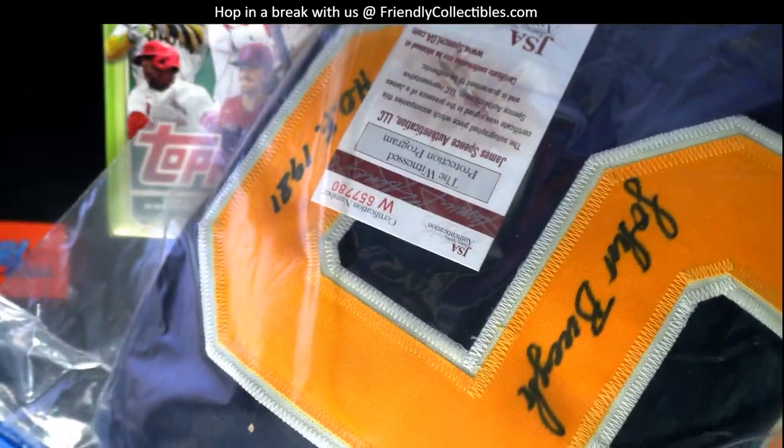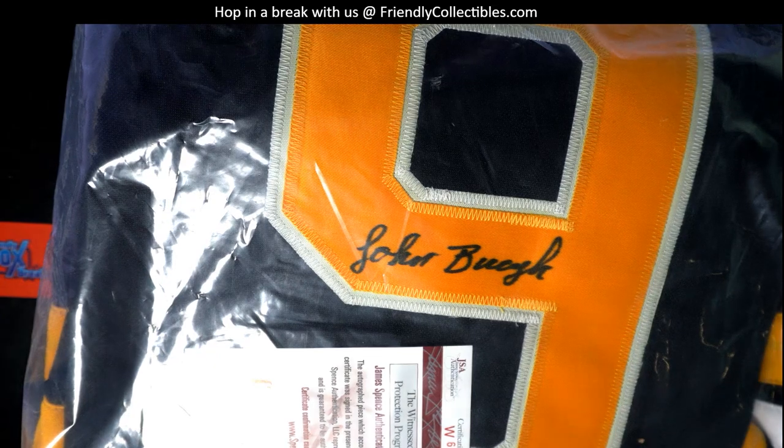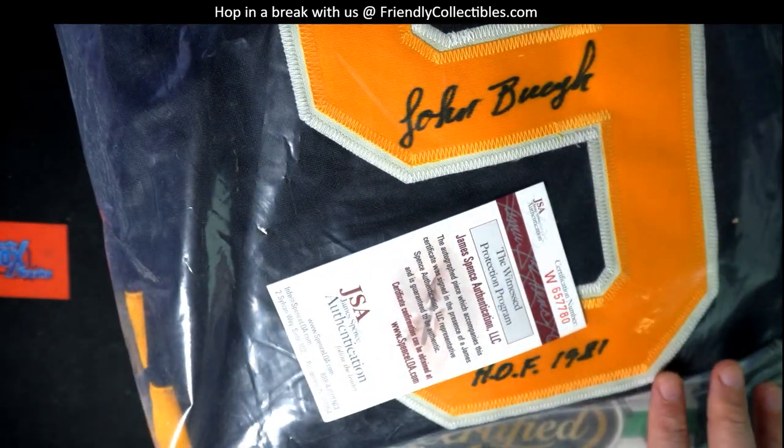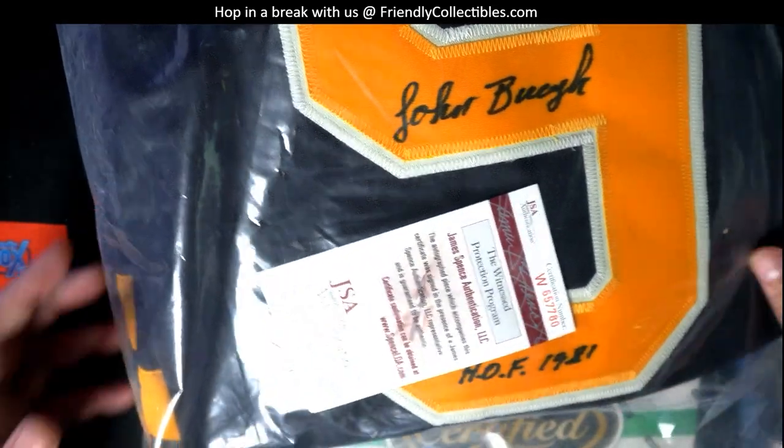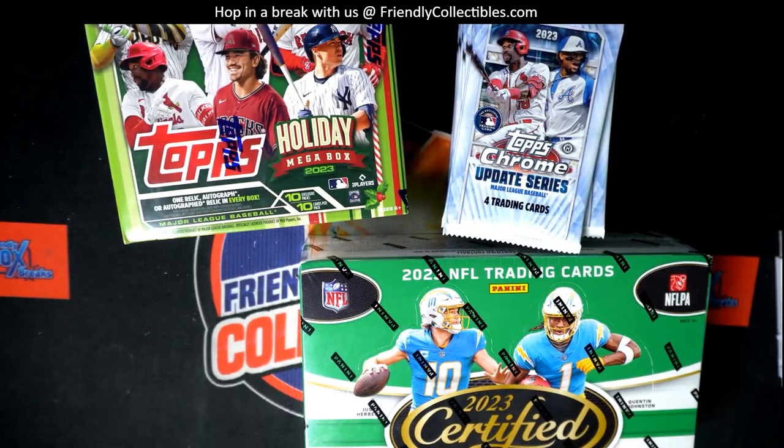Autograph, JSA certified, Hall of Fame inscription — nice hit! Legend of the game. Joey C, and Joey you have another spin on our prize wheel, so let's see what the next prize is.